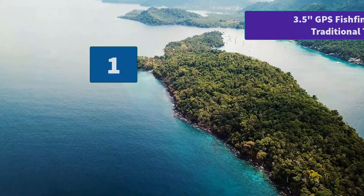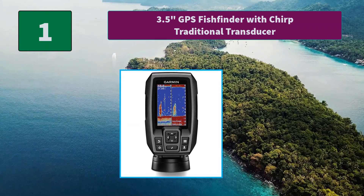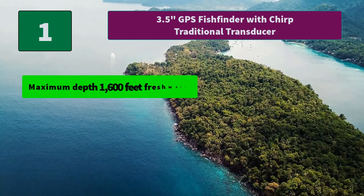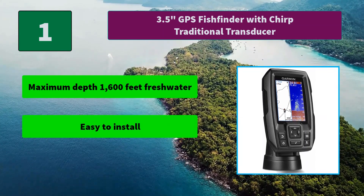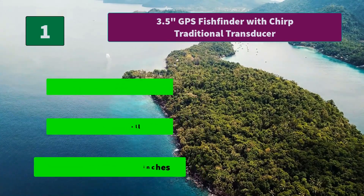Number 1: 3.5-inch GPS Fish Finder with Chirp traditional transducer. This high-frequency sonar gives near-photographic images with detailed representations of objects. Main Features: Maximum depth 1,600 feet fresh water, easy to install, display size 1.9 by 2.9 inches.